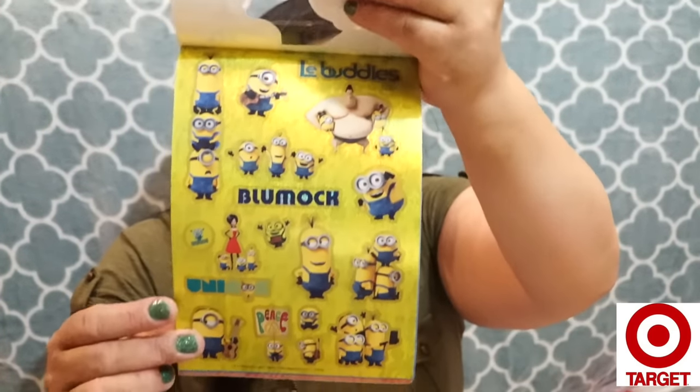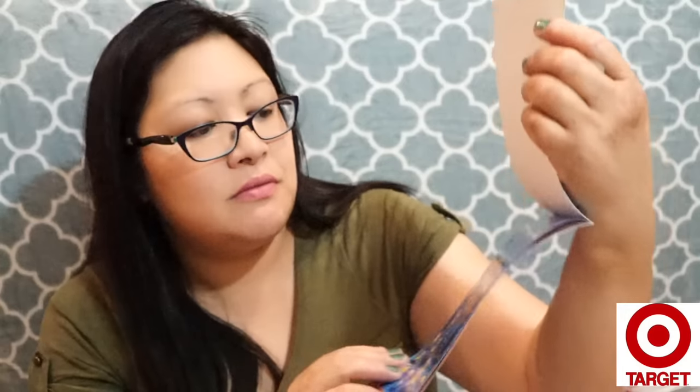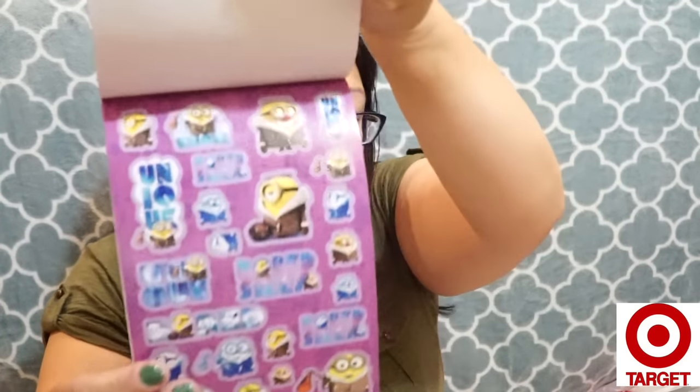I found a Minion sticker book for a dollar — kind of cute. The stickers look holographic, which is why I picked it up. I also picked up a couple of magnet letters. I've been using these for pocket letters because they actually fit. They're a dollar a piece — I got a B, a K, a D, an M, and an R.